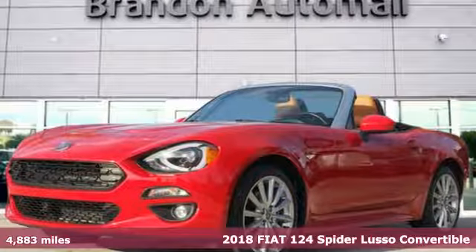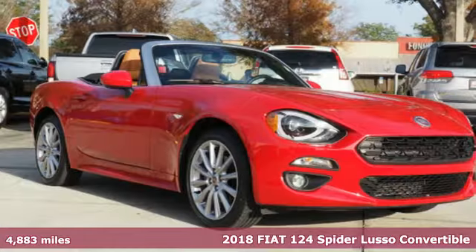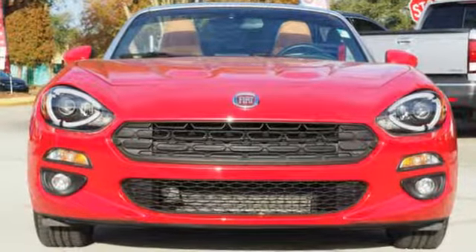It's a 2018 Fiat 124 Spyder. Your breath catches as you notice the seductive exterior. The interior entices you to get inside, the convertible roof lowers and you're on your way to a true roadster experience, Italian style.